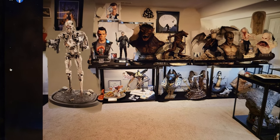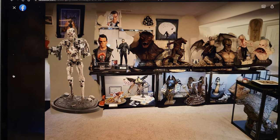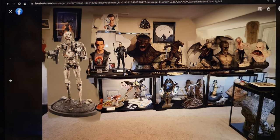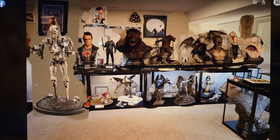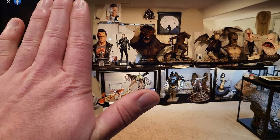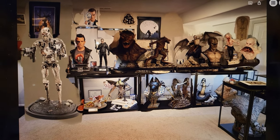We'd also have to move Khaleesi and probably put her back where she was next to the TV, which means moving Red Sonja next to Ghost Face. And this is how that would look.